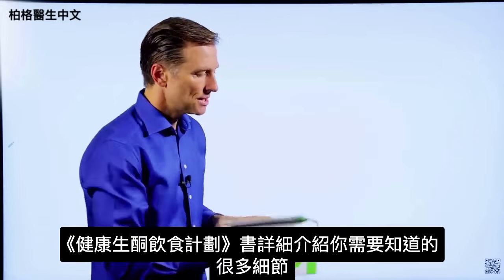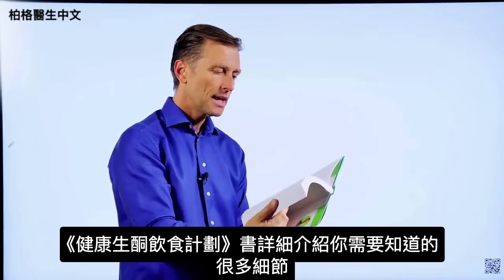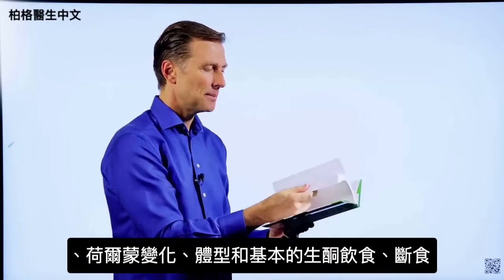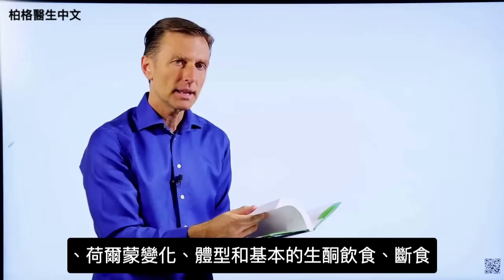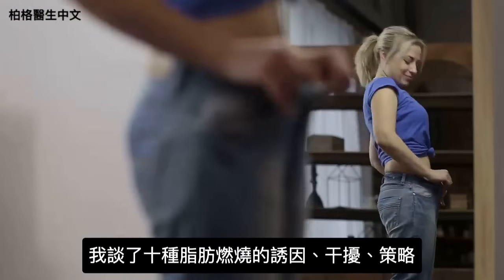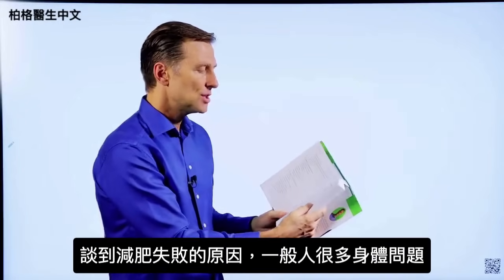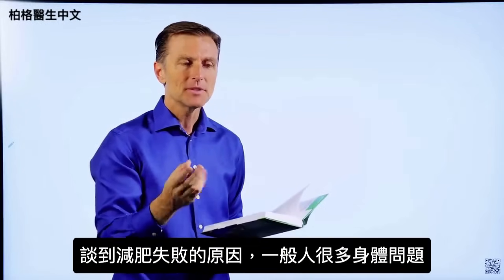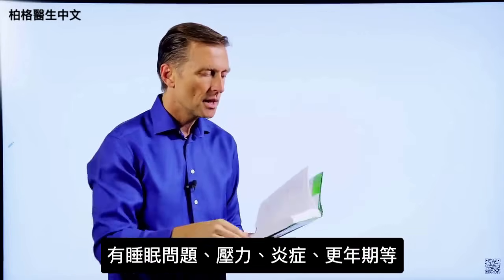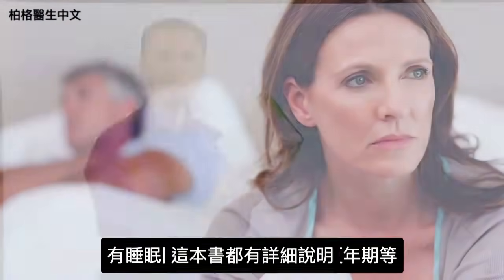This book goes into every single detail you would ever want to know about. It covers the seven principles of fat burning, hormones, body types, the basic keto plan, and intermittent fasting. I talk about the 10 fat burning triggers and blockers and fat burning strategies with a lot of detail in every chapter. I also go into body issues that interfere with losing weight — because very few people just have a weight problem; they also have sleeping problems, stress problems, inflammation, or menopause — and I cover that extensively.